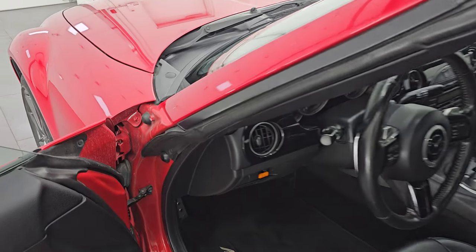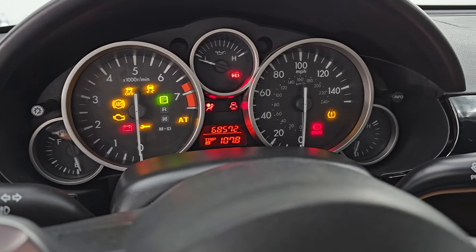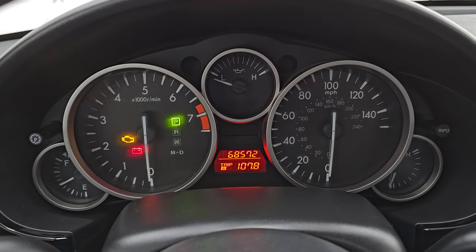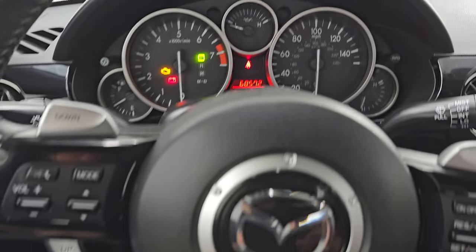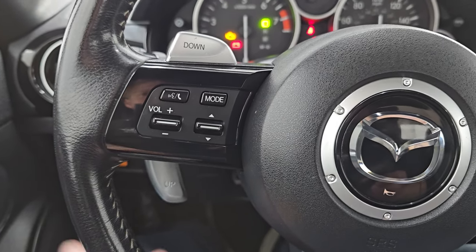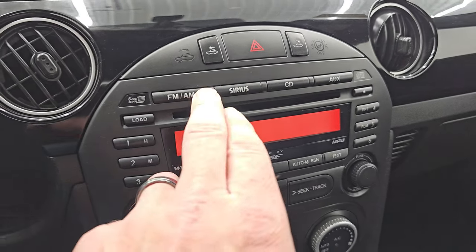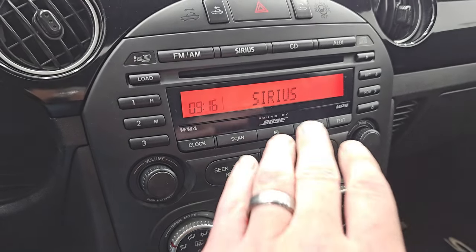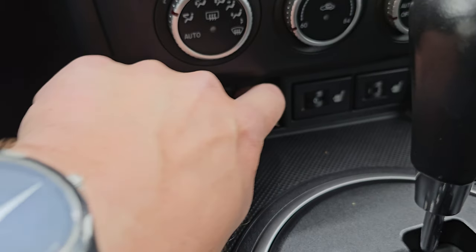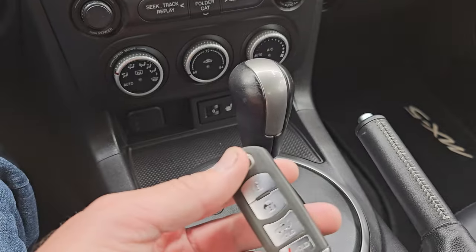Let's hop inside. This one has 68,572 miles on it. The instrument cluster is very nice and clean. It comes with the leather-wrapped steering wheel — cruise controls on the right, Bluetooth and audio controls on the left. You get the paddle shifters on there as well. This one has the 6-disc in-dash CD changer, AM, FM, and Sirius XM radio capabilities, and the Bose premium sound system. Your climate controls are right there, and there are your heated seat buttons. You also get an AUX and a 12-volt power point, and your automatic transmission and keyless entry.